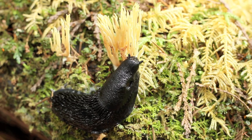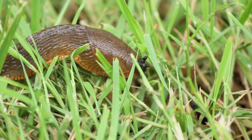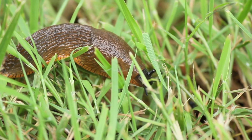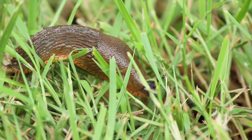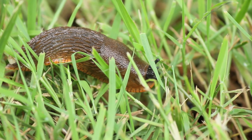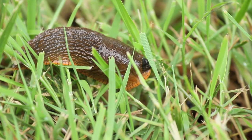Banana slugs are often yellow as well as white, brown with black. The Pacific banana slug is the second largest slug in the world, measuring up to 25 centimeters, or 10 inches. The largest slug is Limax cinereoniger of Europe, which can reach 30 centimeters.